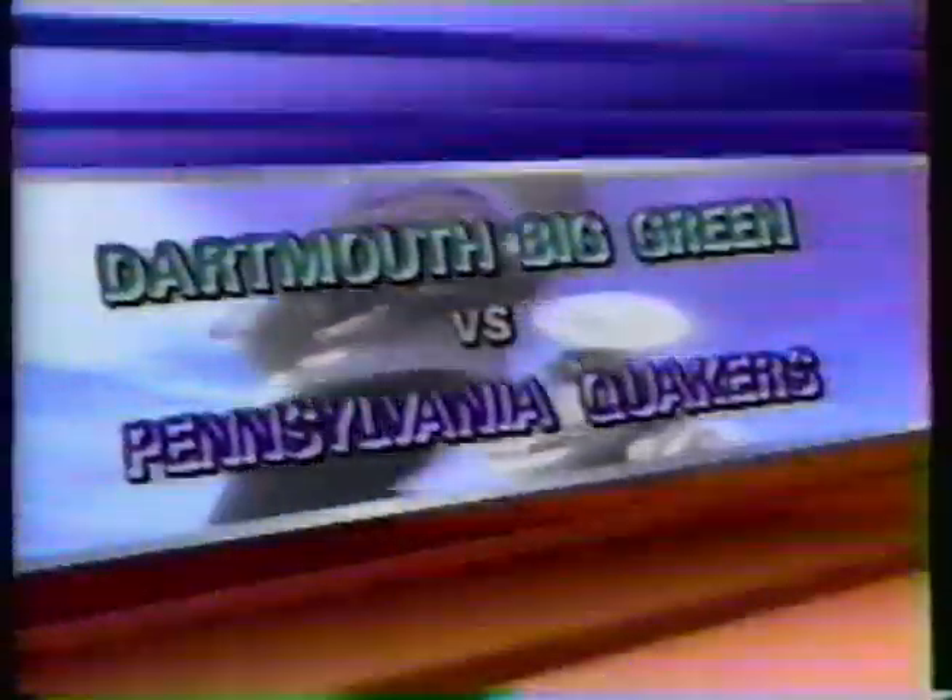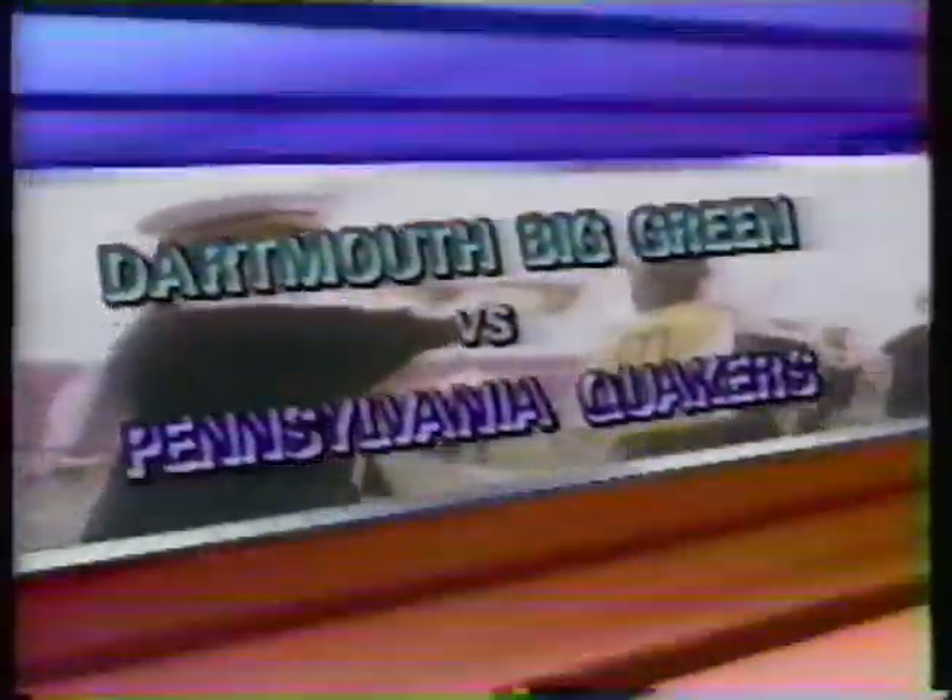ABC Sports presents NCAA College Football. Today we're in Franklin Field, Philadelphia, for a matchup between Dartmouth College and the University of Pennsylvania.